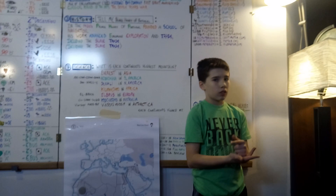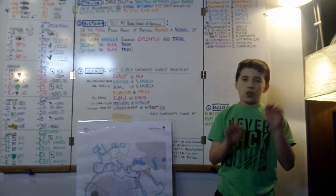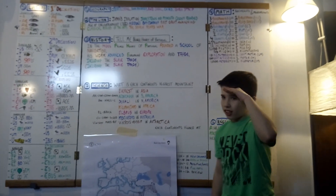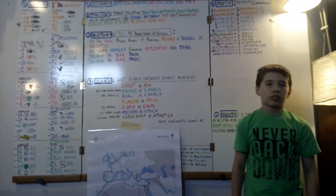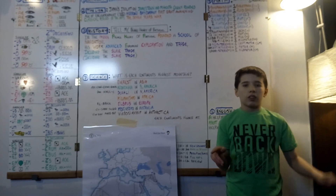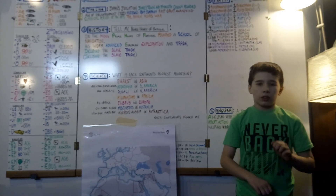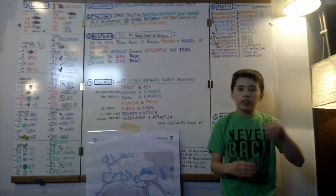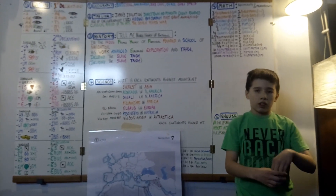Then we'll use the sign for work, the sign for advanced, and exploration — we'll make it E for European exploration — and trade. That's pretty much it, and we'll have the sign for including. Here goes: Tell me about Prince Henry of Portugal. In the 1400s, Prince Henry of Portugal founded a school of navigation. His work advanced European exploration and trade, including the slave trade.